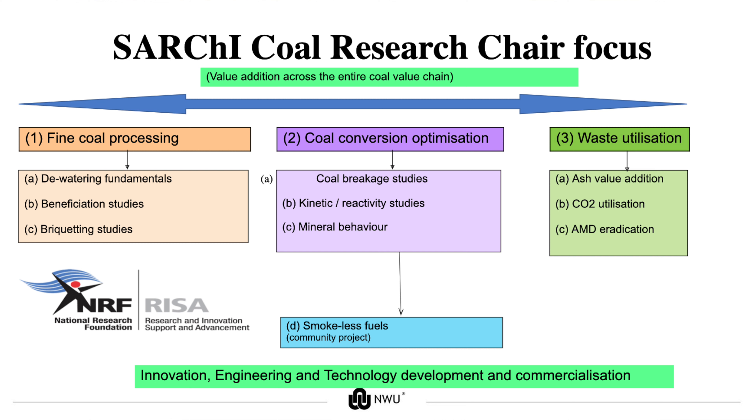The final leg is waste utilization. Here we talk about CO₂ sequestration, ash utilization, as well as water, acid, and mineral energy eradication. The efforts and focus of the research chair are along the coal value chain and optimization across that chain, leading to commercialization.